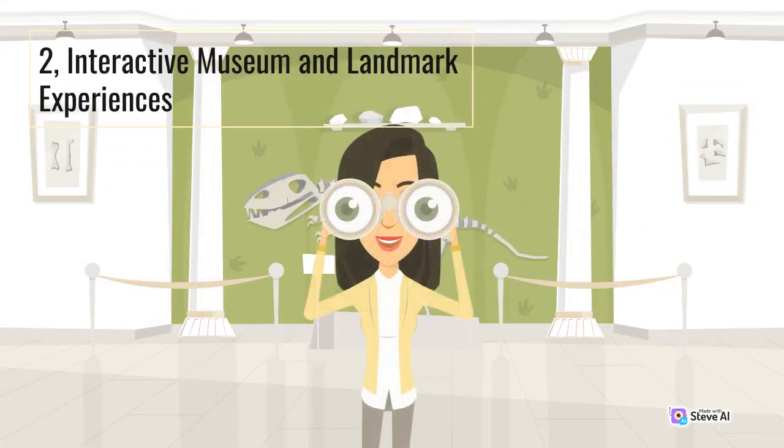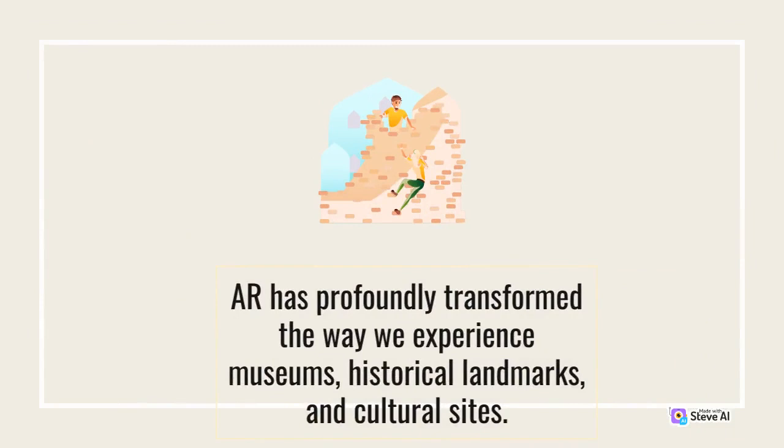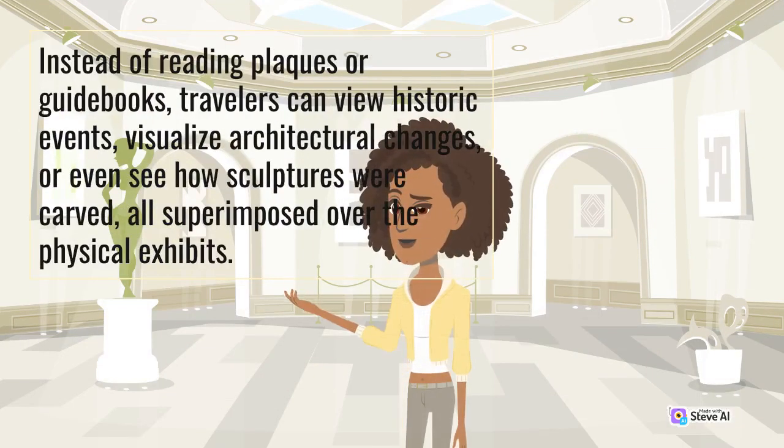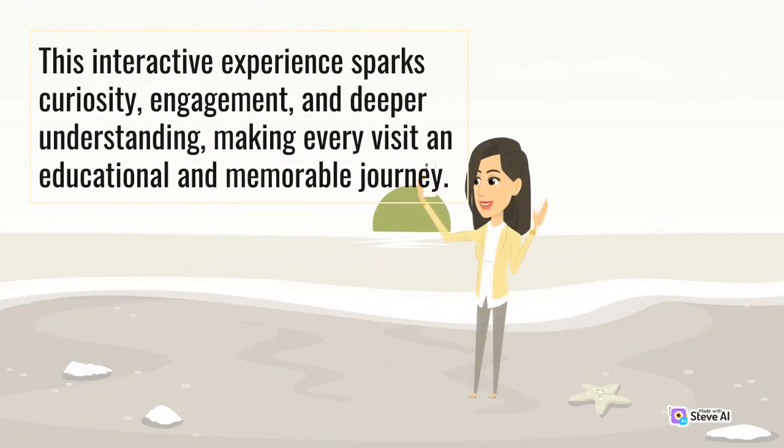2. Interactive Museum and Landmark Experiences. AR has profoundly transformed the way we experience museums, historical landmarks, and cultural sites. Using AR applications, visitors can explore these places with a wealth of digital information at their fingertips. Instead of reading plaques or guidebooks, travelers can view historic events, visualize architectural changes, or even see how sculptures were carved, all superimposed over the physical exhibits. This interactive experience sparks curiosity, engagement, and deeper understanding, making every visit an educational and memorable journey.